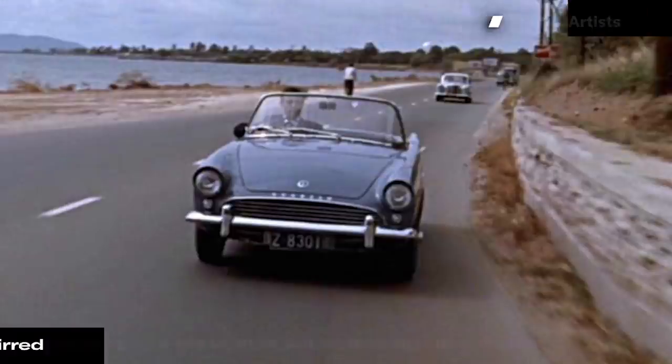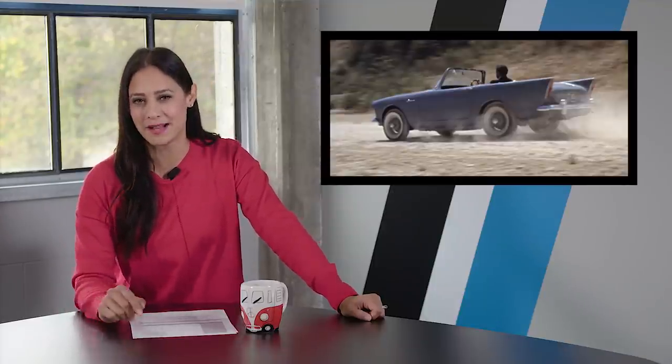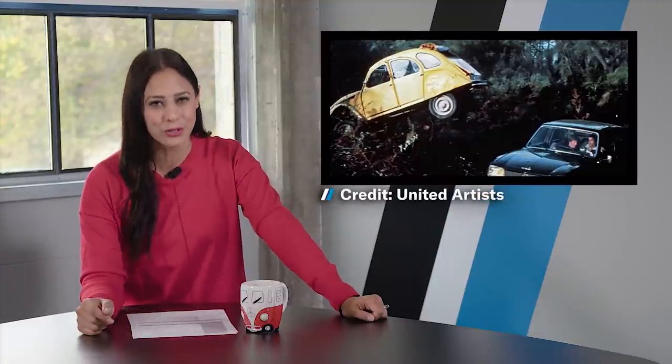First up, in Dr. No, the first time we ever see James Bond behind the wheel of a car is on a dirt road in a Sunbeam Alpine — and to make things even more exciting, he's being chased by a LaSalle hearse. Not to give away the movie, but James Bond does get away. In a very different look, Roger Moore and Melina Havelock have to escape in For Your Eyes Only in none other than a Citroën 2CV. It's probably the least powerful Bond car ever built, but also kind of the best. If you can escape the bad guys in a 2CV, you deserve the title of the world's best secret agent.